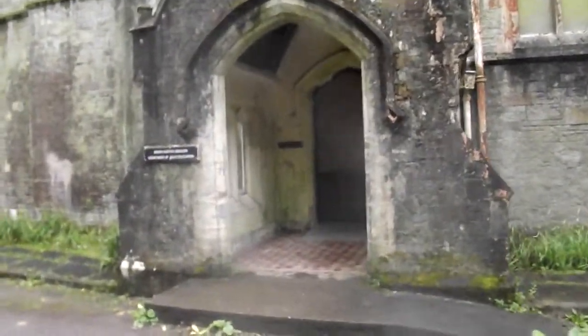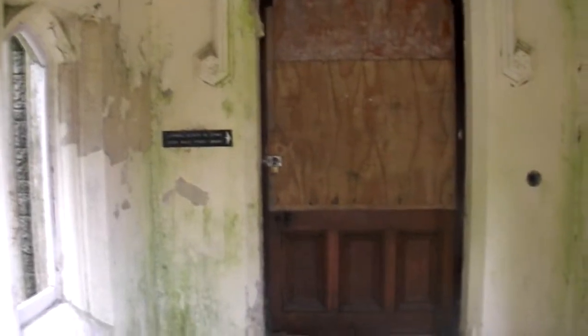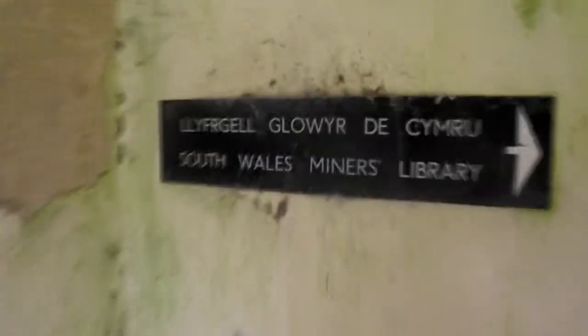This is absolutely insane. I don't think there is a way in — I'm not going to break and enter — but just standing outside here is friggin' insane. Look at this place. I will take you for a walk around so we can see the building itself. Look at the doorway. Department for Adult Education. It's still got the doorbell. Look at the old knobs and everything, guys.